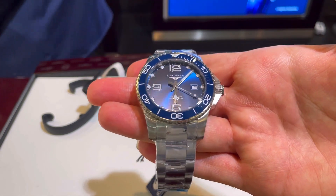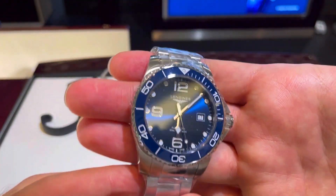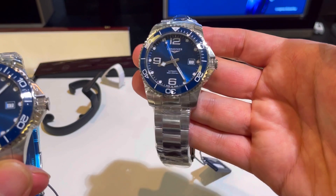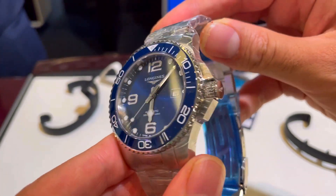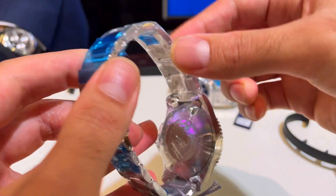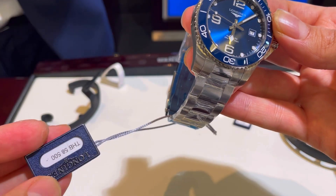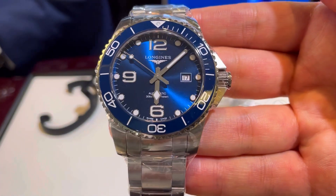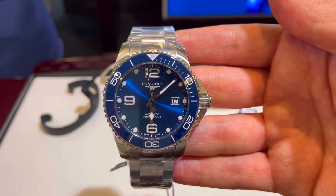Another nice and affordable model is the Longines HydroConquest with this beautiful ceramic bezel, size 43mm, and they also have a smaller 40mm size. It has a date complication and an ETA movement with around 40 hours power reserve. The price is really good — almost 1,500 to 1,800 dollars. The starting price is 58,000 baht, but with a 15 percent discount it comes to almost 48,000 baht. Longines is one of the brands I really recommend to everybody if you're looking for a non-high-end brand.